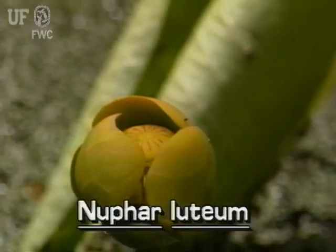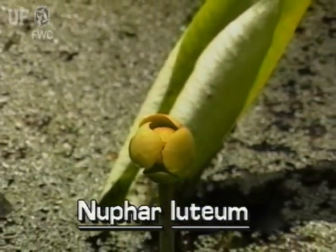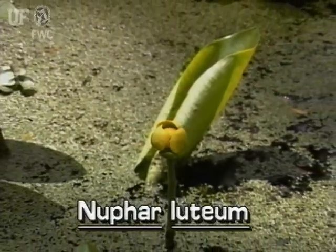Spatterdock flowers are yellow and half-opened at or above the water surface. They are attached to thick, round stems that are often 6 feet long.